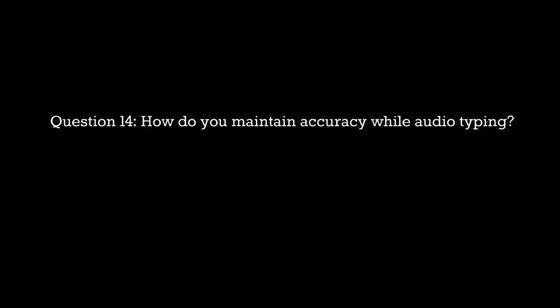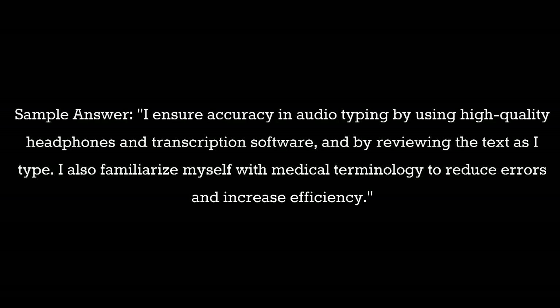Question 14: How do you maintain accuracy while audio typing? Sample answer: I ensure accuracy in audio typing by using high quality headphones and transcription software, and by reviewing the text as I type. I also familiarize myself with medical terminology to reduce errors and increase efficiency.